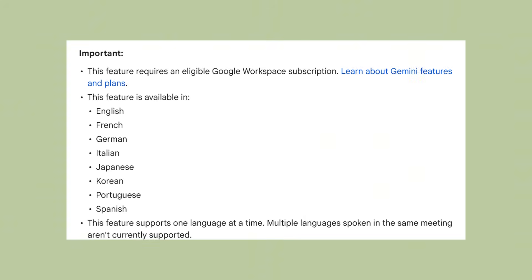Now, here's what really blew my mind — this isn't just for English anymore. They just added support for French, German, Italian, Japanese, Korean, Portuguese, and Spanish. So if you're running a global business or working with international teams, this can handle multiple languages, though it can only do one language per meeting right now.